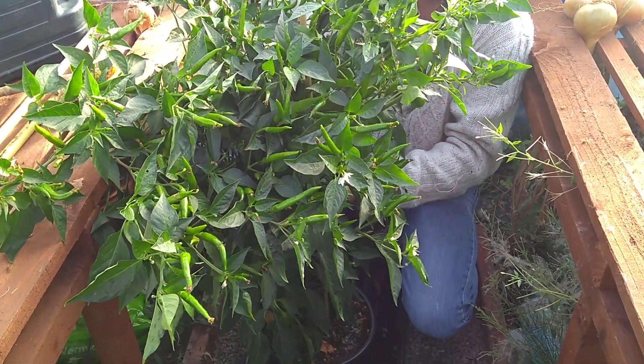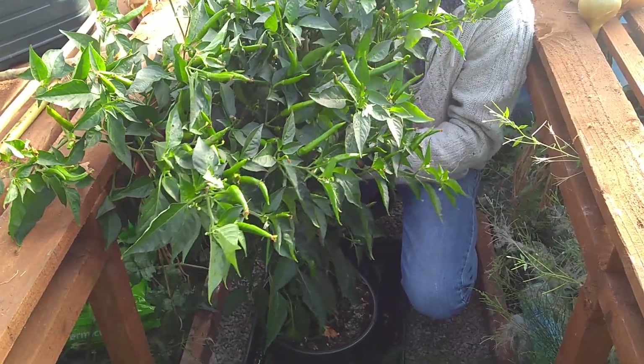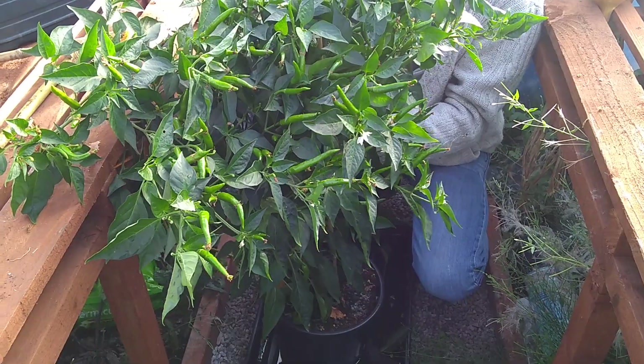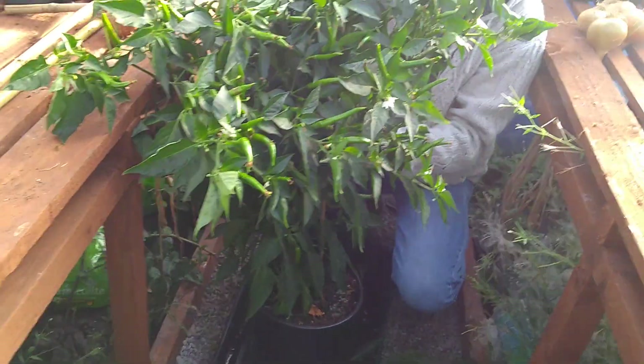I've just checked on the plants up in the polygreehouse at the top, and there's only two in now - only two chillies in there. That one is a Red Hot Thai Dragon, and it's gone bang. It's gone massive - it's about four foot tall.